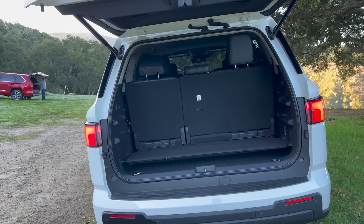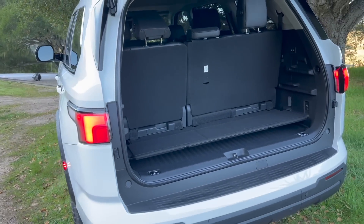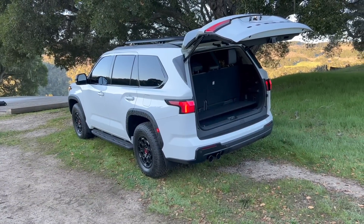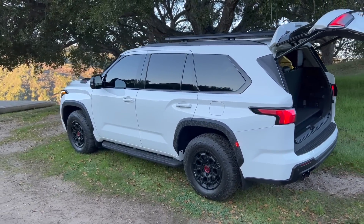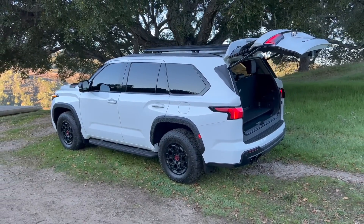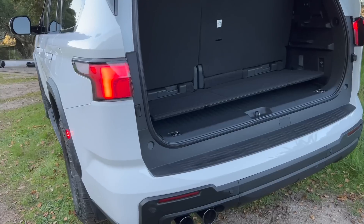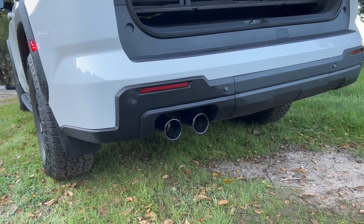iForce Max is the standard, only motor option on the new Sequoia — it only comes with the hybrid motor. For the SR5, Limited, TRD Pro, and Capstone, it's only the iForce Max motor. Same exact horsepower and torque numbers as the Tundra. Max towing on the new Sequoia is about 9,500 pounds — a 22% increase over the outgoing model. So close to 10,000 pounds you can tow with your SUV.